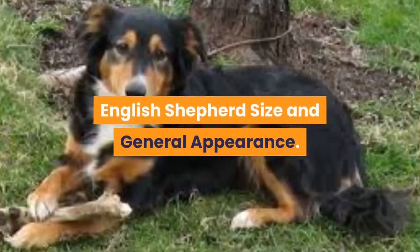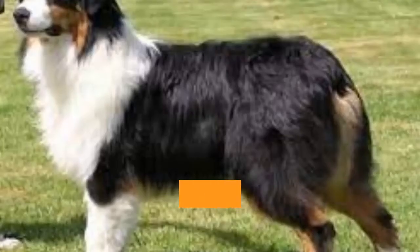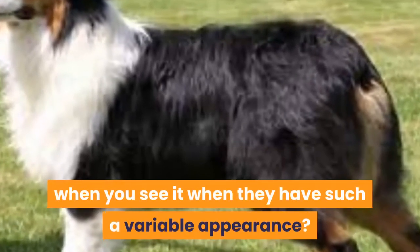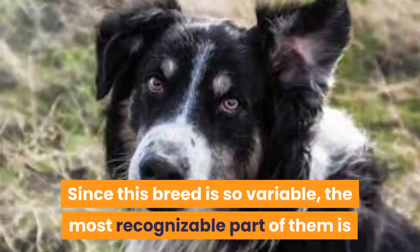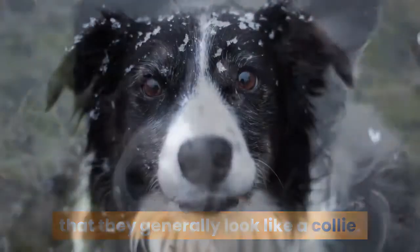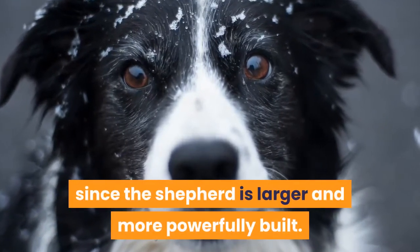English Shepherd Size and General Appearance. You might have already fallen in love with this dog breed due to their high intelligence and adorable face. It's hard not to, but how can you recognize the breed when you see it, given they have such a variable appearance? Since this breed is so variable, the most recognizable part of them is that they generally look like a collie. You can distinguish the English Shepherd from the Border Collie since the Shepherd is larger and more powerfully built.